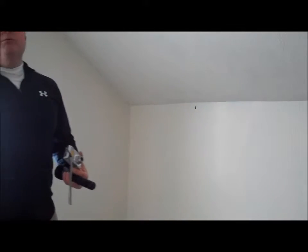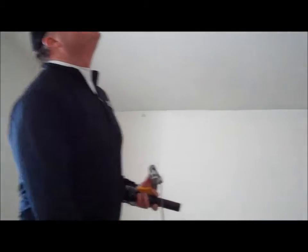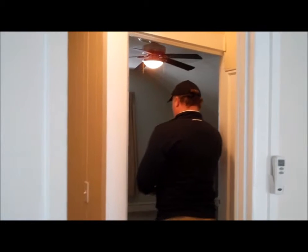More than likely they insulated when they took the lath and plaster off. This bedroom is all drywall, Scott and Bea. That's the old stuff.